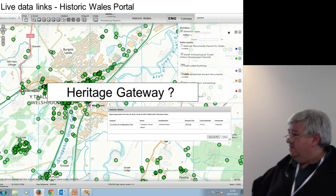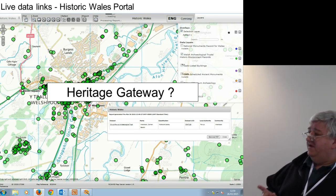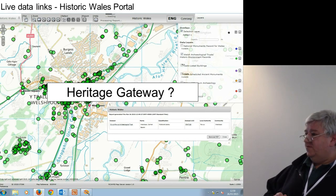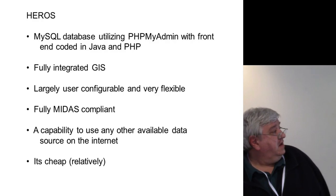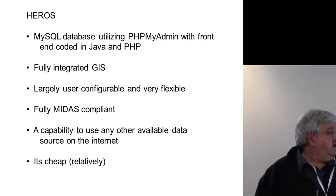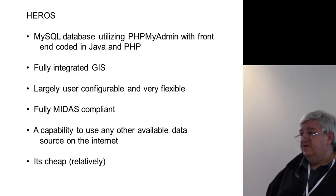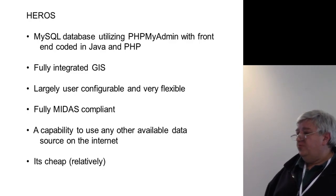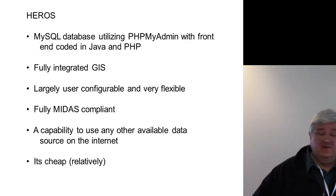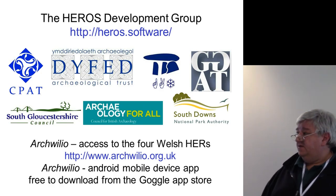I have talked to Historic England about the feasibility of feeding the Welsh HERs out through the Heritage Gateway. There appears to be no political reason why this shouldn't happen, so watch this space — it's something that may happen at some point. One of the purposes of this system is to try to utilise other people's big data on the internet — not necessarily to shadow or copy it, but to use what is already out there. This system does have the capability to link into anything you can get hold of, and it's relatively cheap. If you want to know more, there is a website and software — go and have a look. Thank you.